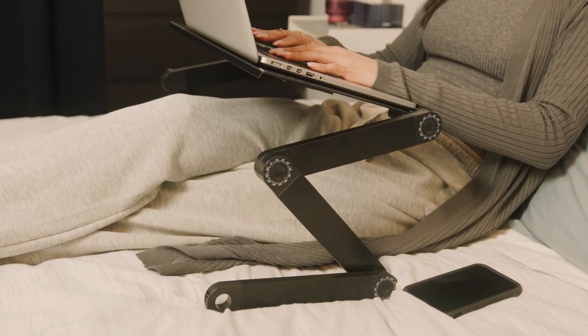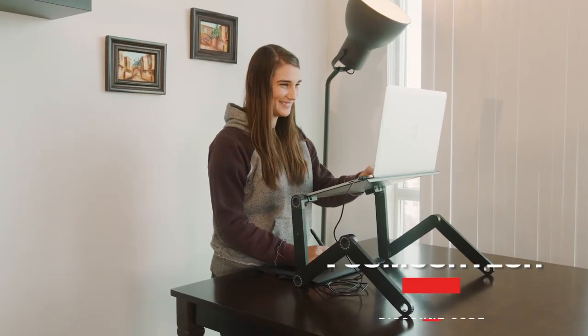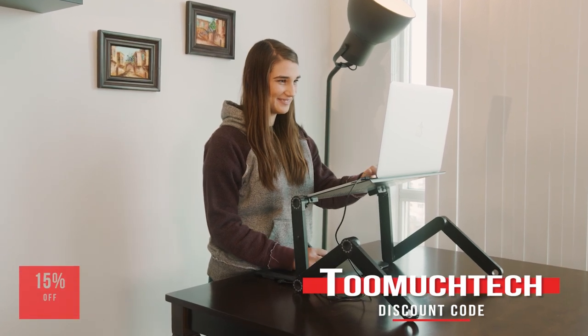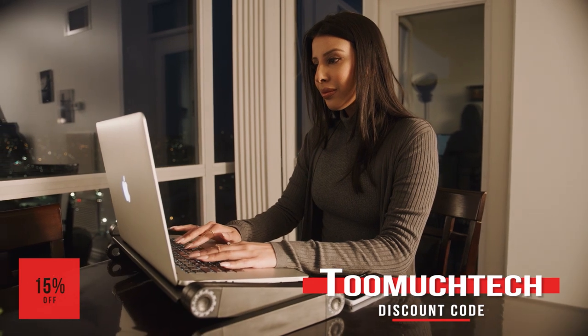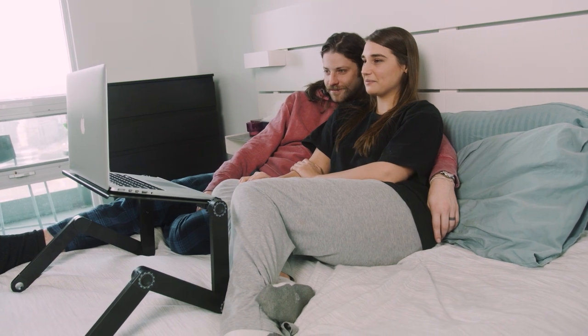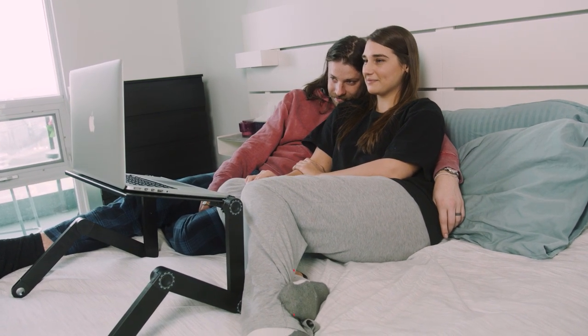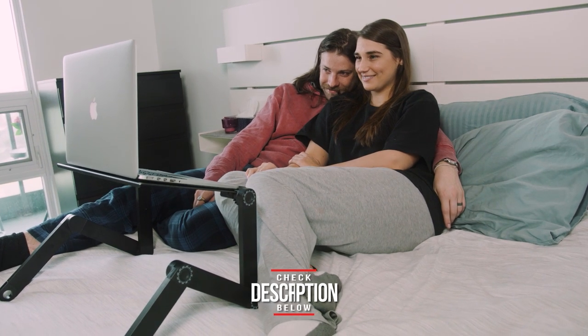ComfyDesk was awesome enough to give my viewers a pretty great discount. With the discount code TOOMUCHTECH, my viewers get 15% off. With the code, the stand is a pretty reasonable price for not having to deal with long-term back pain. It's the perfect item to pair with a new laptop. Be sure to take advantage of the special pricing and check the description below for a link to it.